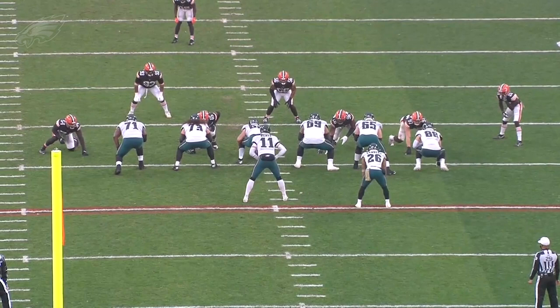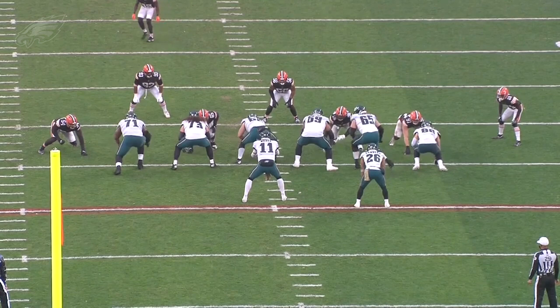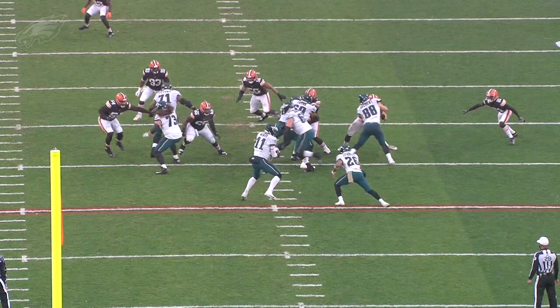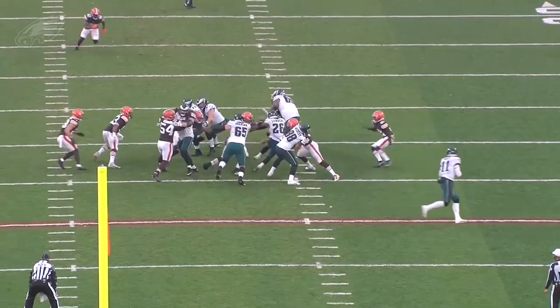One play that was really effective for the Eagles in this game was the tackle trap, where a tackle comes from the backside to get the defensive tackle on the play side. The other big block is this one-on-one between the tight end and the defensive end on the backside. Here's the ball snapped — you're going to see Dallas Goedert on the backside with a really tough block, and then you've got Lane Johnson coming for the three-technique. If you freeze it right when Miles Sanders gets the ball, you can see those two blocks work in unison to create the lane. He's decisive downhill and picks up a first down for the Eagles offense on the opening drive.